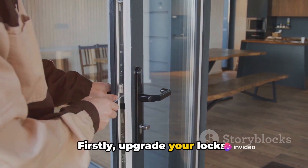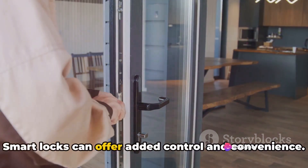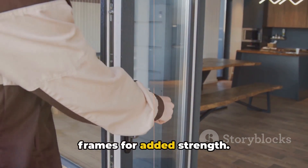Firstly, upgrade your locks. High-quality deadbolt locks on all exterior doors are a must. Smart locks can offer added control and convenience. Don't forget to reinforce those door frames for added strength.